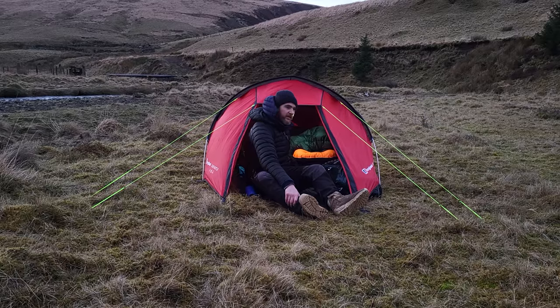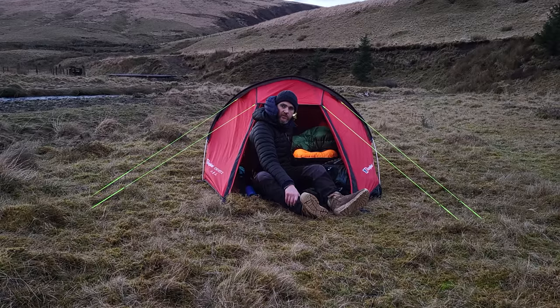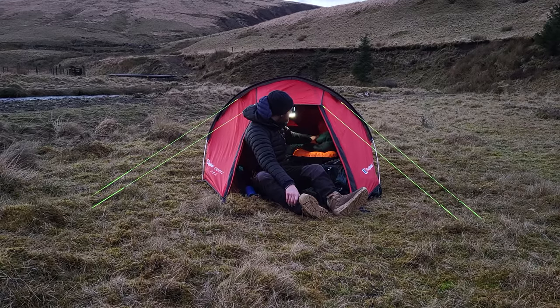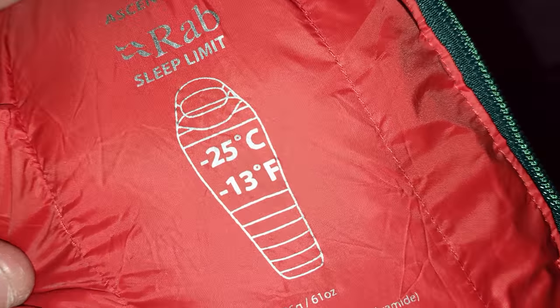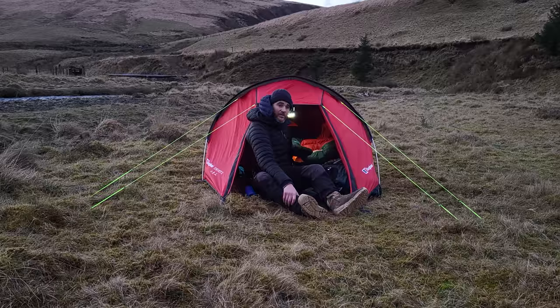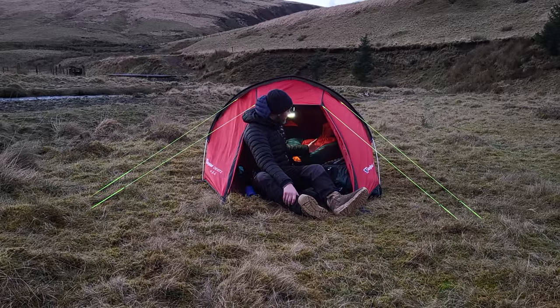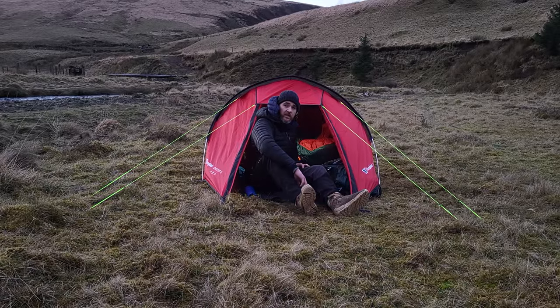His sleeping system for this evening - he's got the Mountain Equipment Aerostar Downmat 7, with an R-value of 5. So with temperatures getting down to just above freezing, that's more than sufficient. And the sleeping bag he's got is the Rab Ascent 1100 - limit on this is minus 25 - and he got it for an absolute bargain at £186, normally going for around £380.